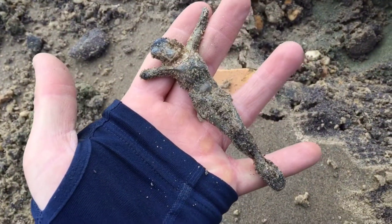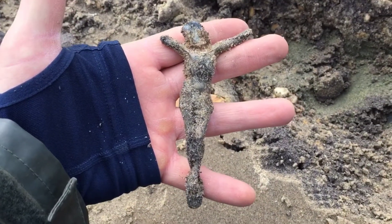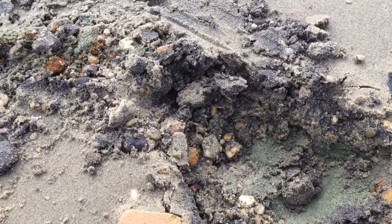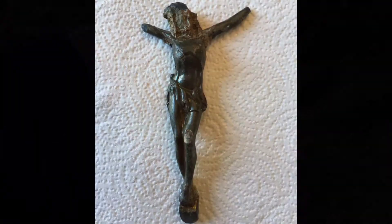Wow. That's big. Getting right out of that hole. Sweet, that's a big one.